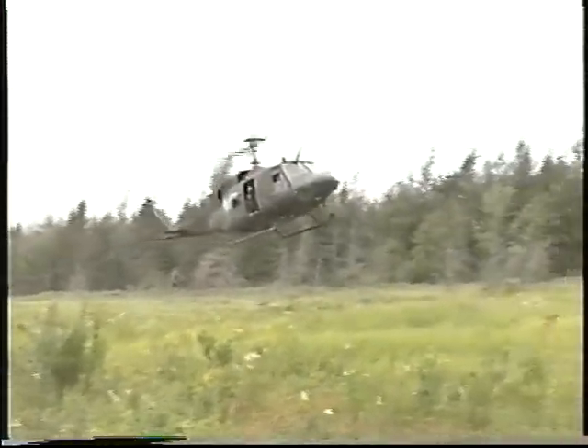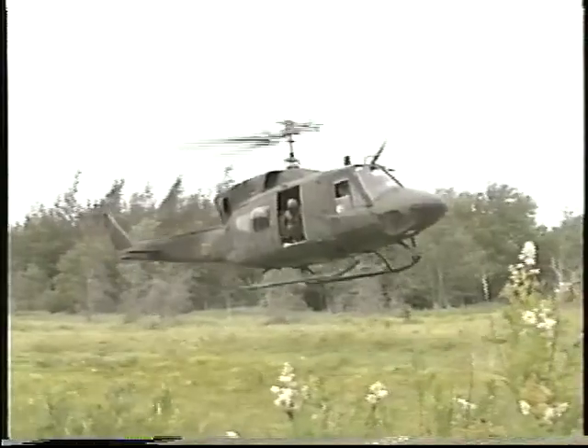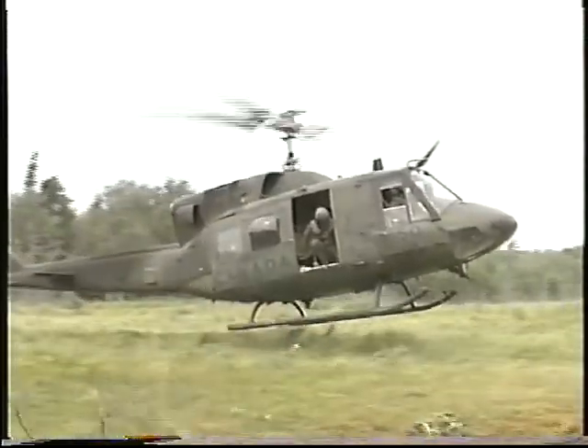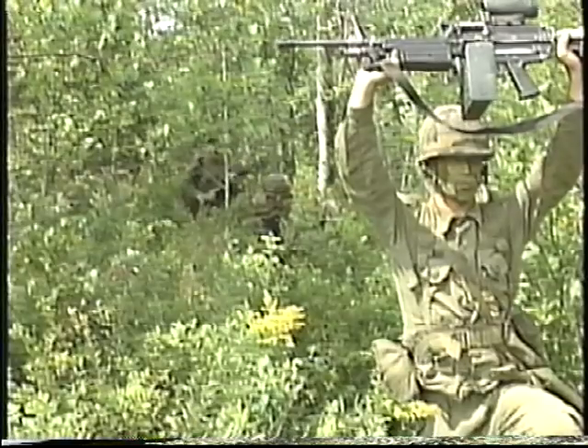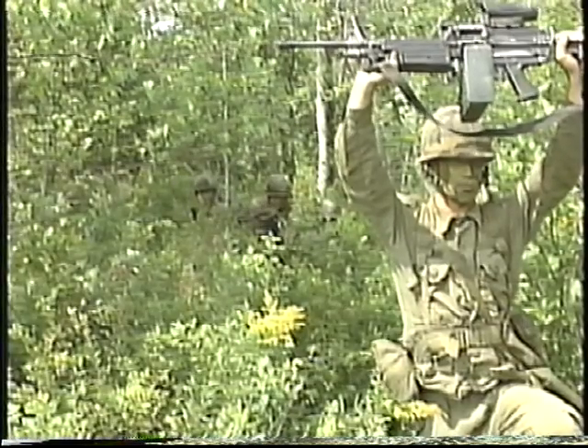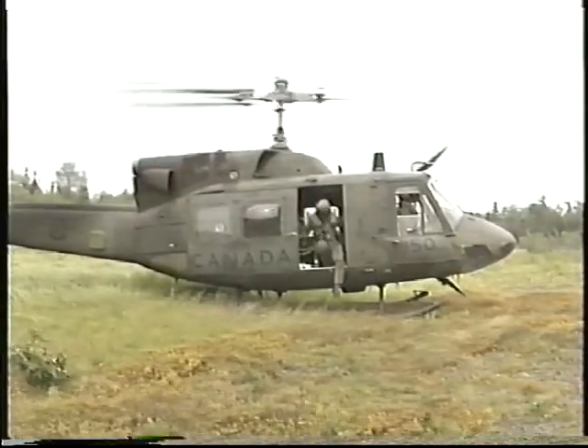This video is designed to help you better understand and put into practice the safety principles that apply to flying by helicopter. By following these principles, you will be able to accomplish your mission effectively, quickly, and most importantly, safely.